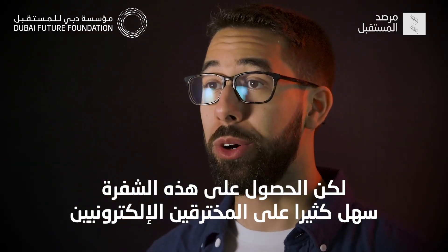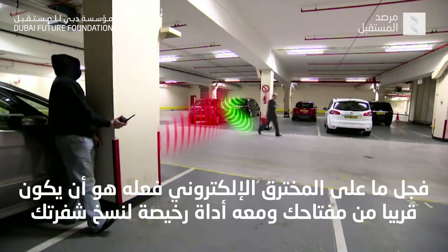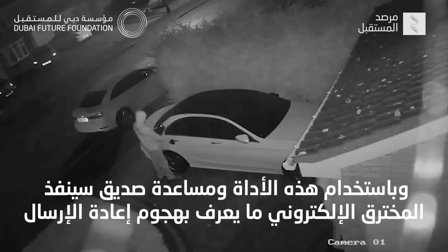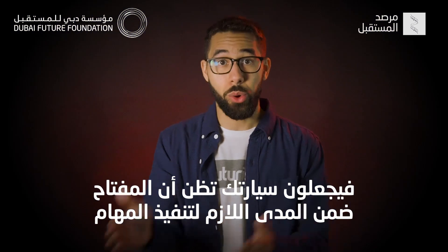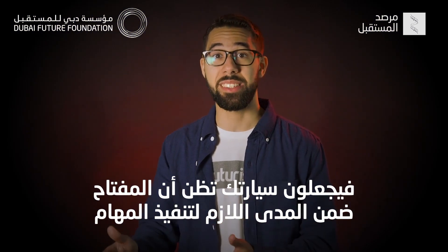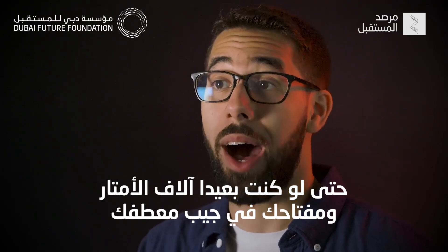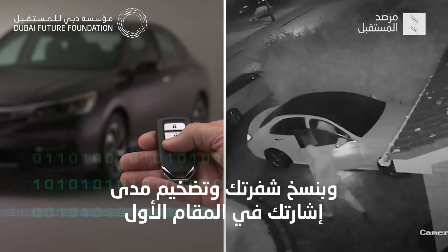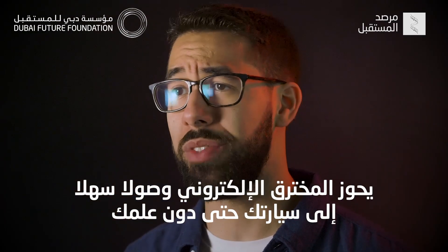But acquiring that 40-bit code is surprisingly easy for hackers. All a hacker really needs to do is be near your fob with a cheap gadget and they can copy it. Using it and a friend, hackers can perform what they call a relay attack — they make your car think your fob is in range to perform tasks even if you're thousands of feet away and the fob is tucked in your jacket pocket. By copying your code and essentially amplifying the range of the signal, hackers can get easy access to your car without you even knowing.